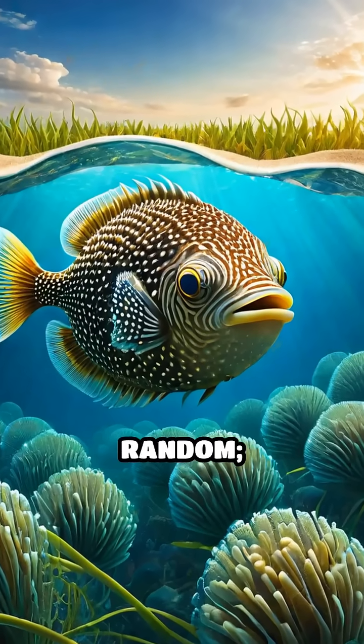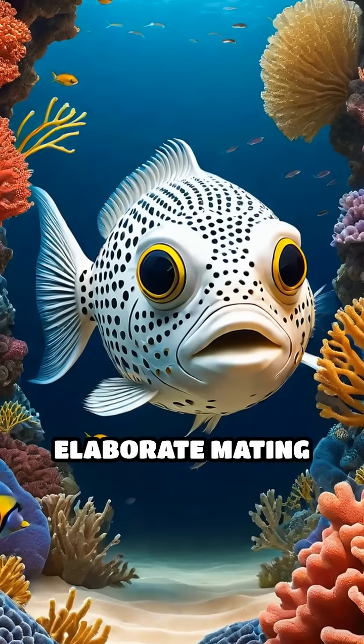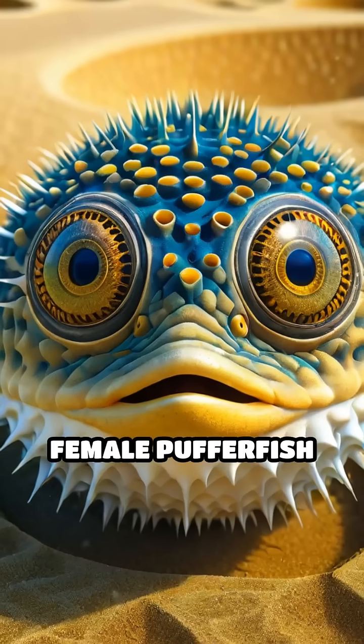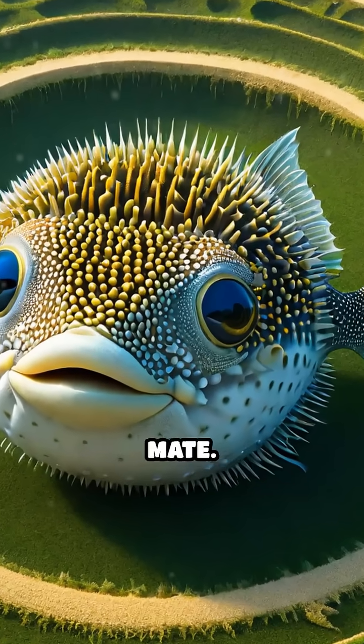This remarkable behavior is not random — it serves a vital purpose in the pufferfish's life cycle. The circles act as elaborate mating displays designed to attract females. Female pufferfish are drawn to the most elaborate and symmetrical designs, choosing the creator of the most impressive circle as their mate.